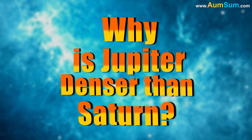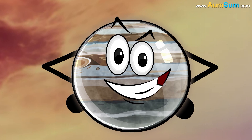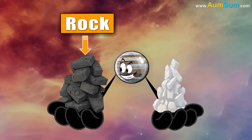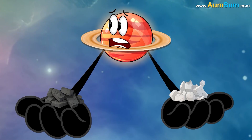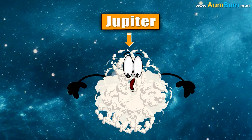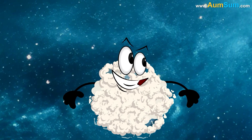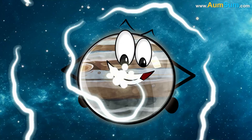Why is Jupiter denser than Saturn? Firstly, Jupiter contains a higher proportion of heavy elements like rock and metals than Saturn. This is because Jupiter was closer to the Sun during formation, allowing it to capture more of these materials.